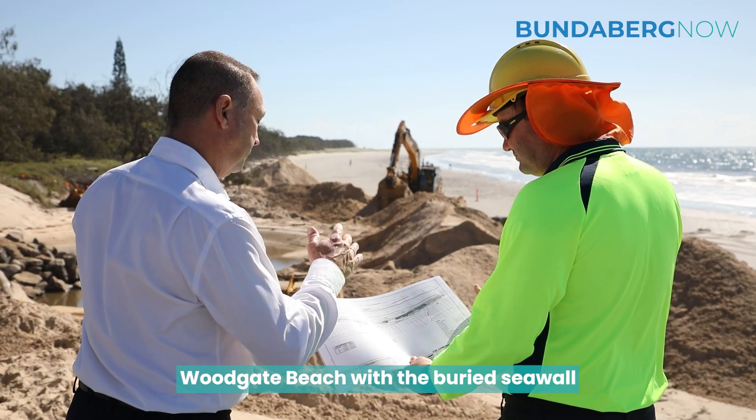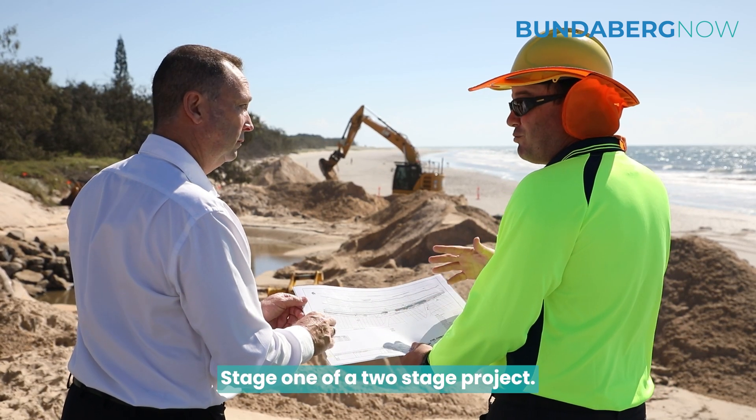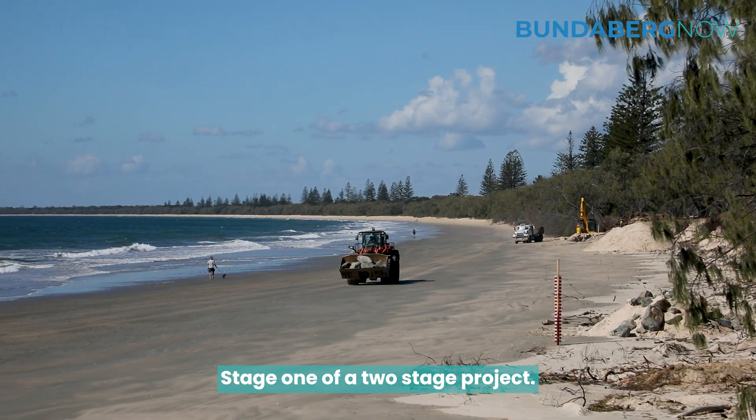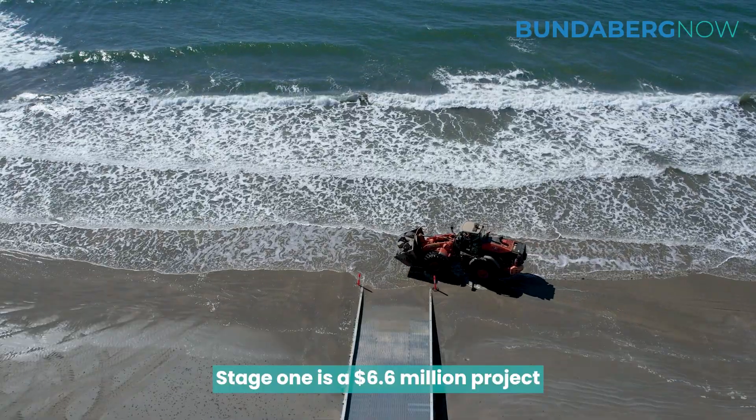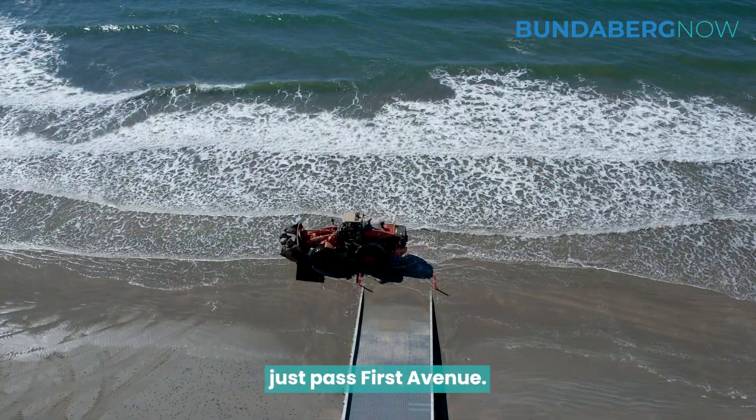That's what's happening here at Woodgate Beach with the Buried Seawall and Sand Nourishment Program — Stage 1 of a 2-stage project. Stage one is a 6.6 million dollar project which will run from the Ether Light Road to just past First Avenue.